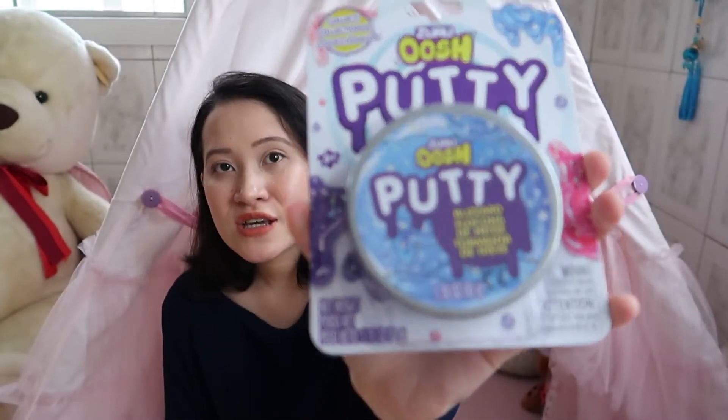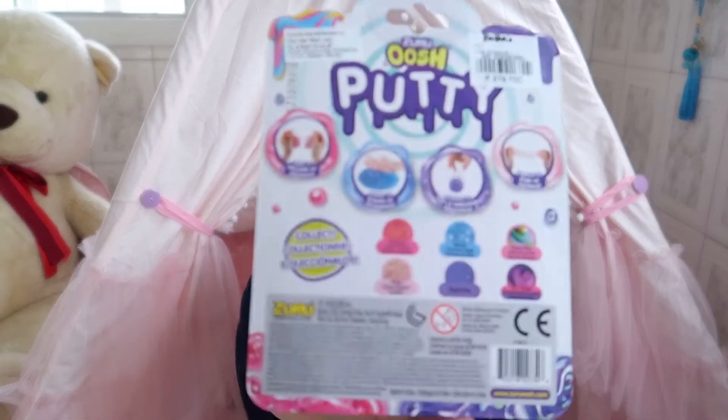The next thing I got from Rustan's toy department is this Zuru slime putty. I got the blizzard one, which is a slime with little snowflakes inside. Kyra has been into watching YouTube videos lately and already knows about slime, so I think she'll have fun with this. I vowed to myself this is the only slime she's ever going to get, because I've been hearing a lot of moms complain about how messy it can be.